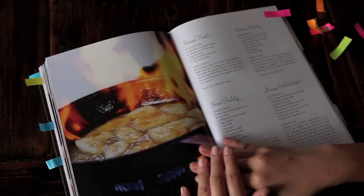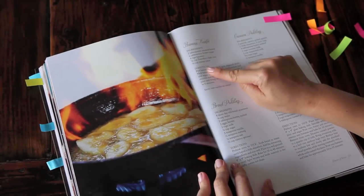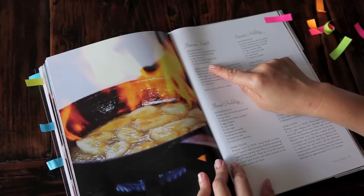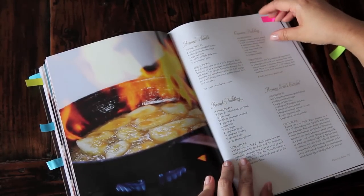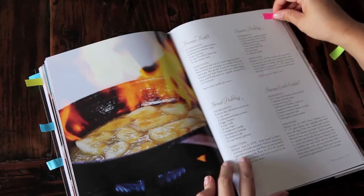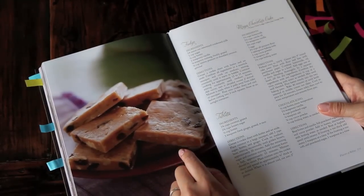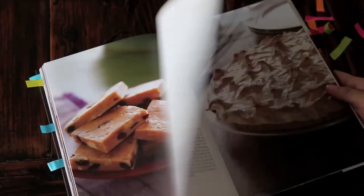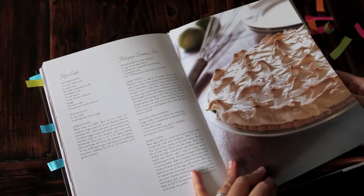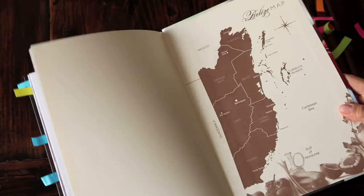The last chapter: desserts. This is banana flambe — it includes mango juice in the recipe as well. It's such a simple dessert with only five ingredients, but what a showstopper. Other desserts include Maya chocolate cake, tablata, and fudge featuring nutmeg, raisins, peanuts, and shredded coconut. The book ends with Belizean lemon pie, caramel cake, and Caribbean crème brûlée.